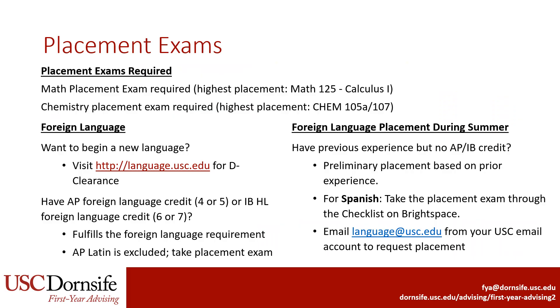Next, let's talk about placement exams. Students who don't have any high school credit from college math courses or AP, IB, or A-level exams will need to take the math placement exam in order to enroll in a math course at USC. All majors in the Department of Chemistry are also required to take the Chemistry placement exam. Students who haven't already satisfied the foreign language requirement and have prior experience in a foreign language will need to request placement in that language in order to enroll. Students with prior background in Spanish may take the placement exam online during orientation via the checklist in Brightspace.